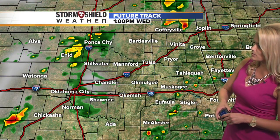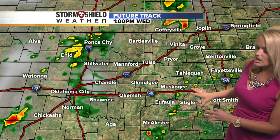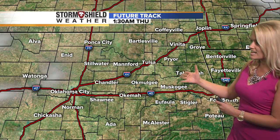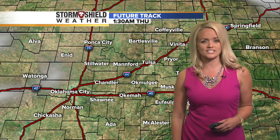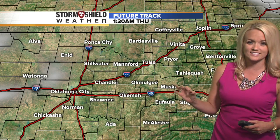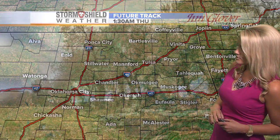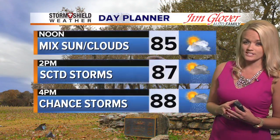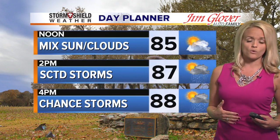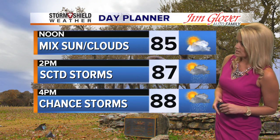Future track takes some of the showers and storms up into Kansas through about one o'clock, with a few more showers and storms developing down to the southeast at that point. As we head into the afternoon, they're pretty widespread across the area. So it may be good to have the umbrella handy just in case a couple of these isolated showers or storms pop up right over your house as you're out and about. Temperature-wise, we'll get up to about 88, so it won't be quite as warm as it was yesterday. But there again, that's a 40 percent chance of showers and storms.